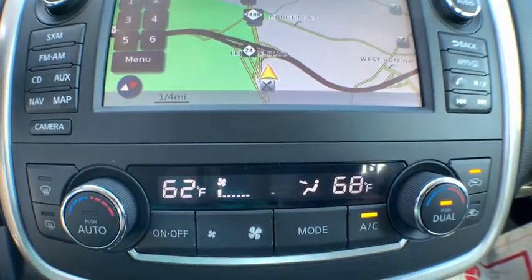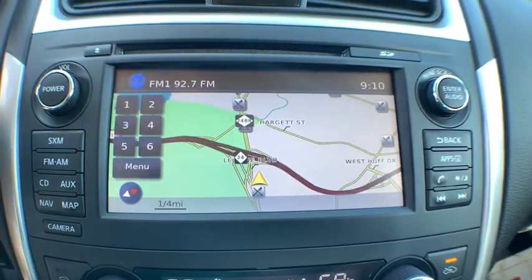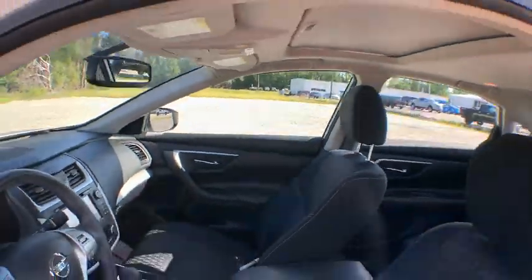This vehicle is Carfax Certified One Owner and qualifies for Carfax Buy Back Guarantee. A vehicle like this doesn't come along every day. Come in and get it before someone else does.